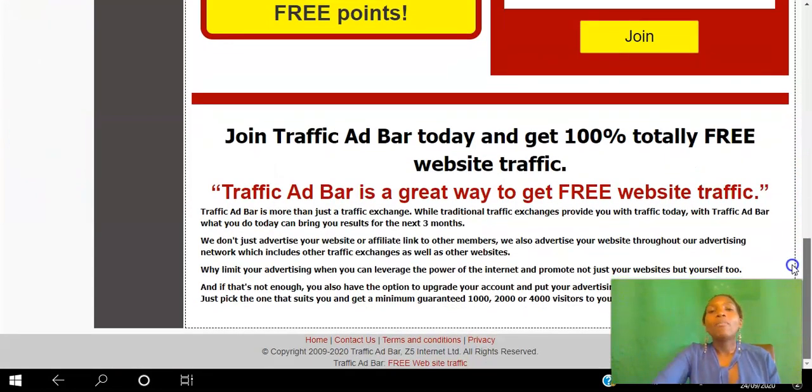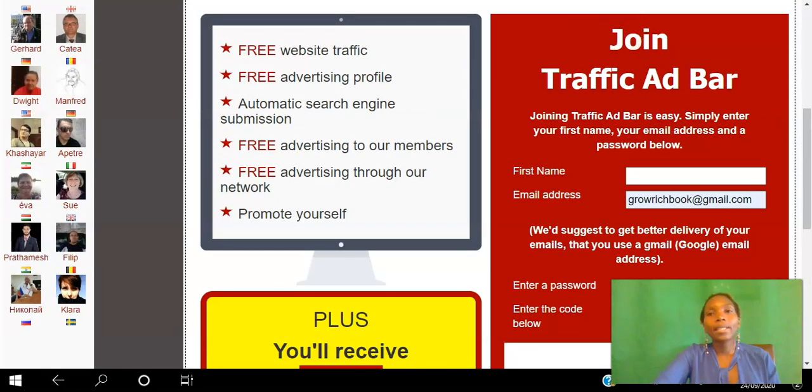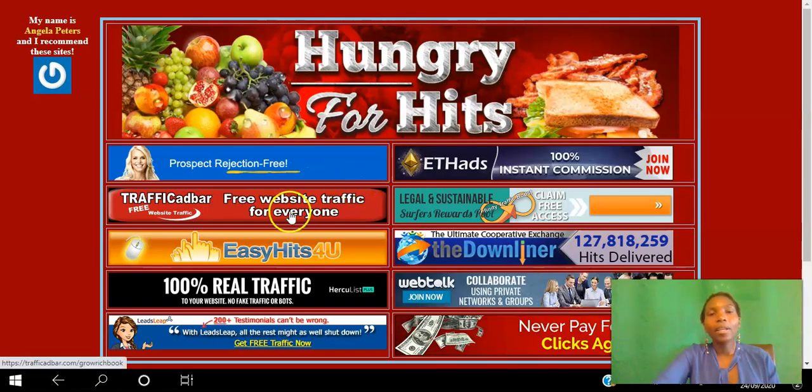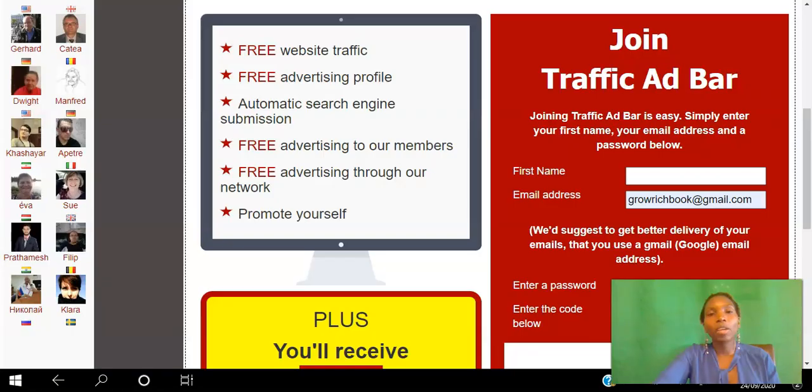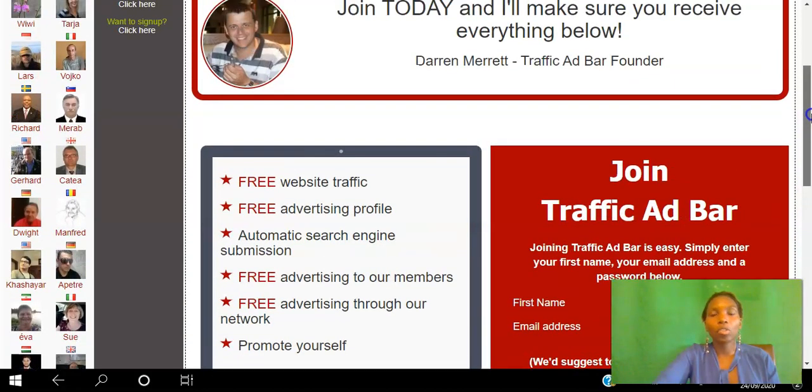Join Traffic Ad Bar today and get 100% totally free website traffic. Go ahead and click this link here to create your free account in Traffic Ad Bar, and you will be able to get your 100,000 free points to start getting those views to your website.